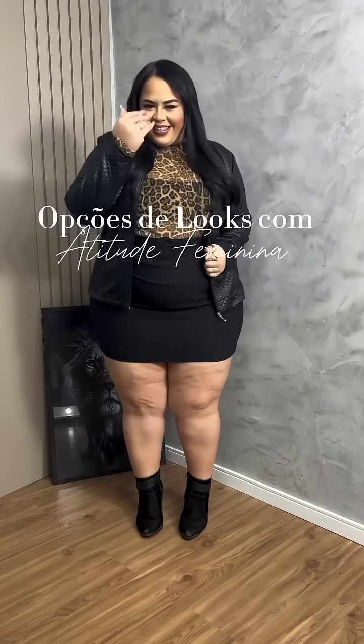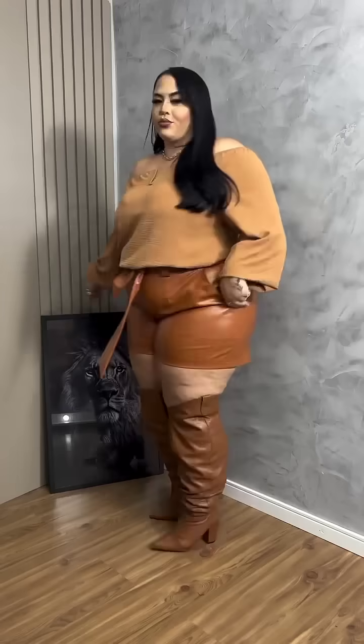A black mini skirt with an animal print top and a leather jacket. And then there's a gorgeous blazer and mini skirt set — I love the checked blazer.